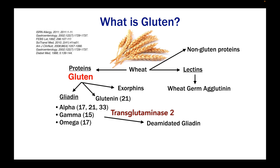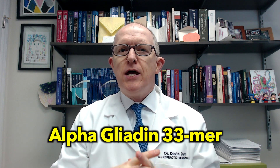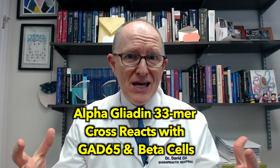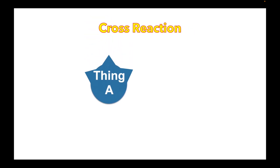In type 1 diabetes, the problem is cross-reaction. That alpha gliadin 33-mer is a cross-reactor, or molecular mimic, with GAD65 and the beta cells that produce insulin. In cross-reaction, here's the situation: we've got thing A, and for our purposes in type 1 diabetes, thing A is alpha gliadin 33-mer — or just for practical purposes, wheat, gluten, that general term.